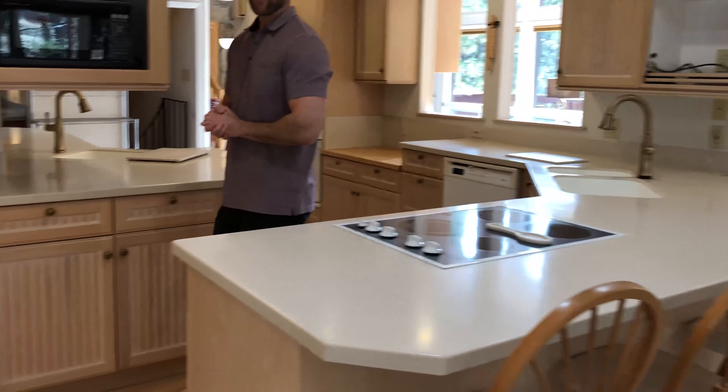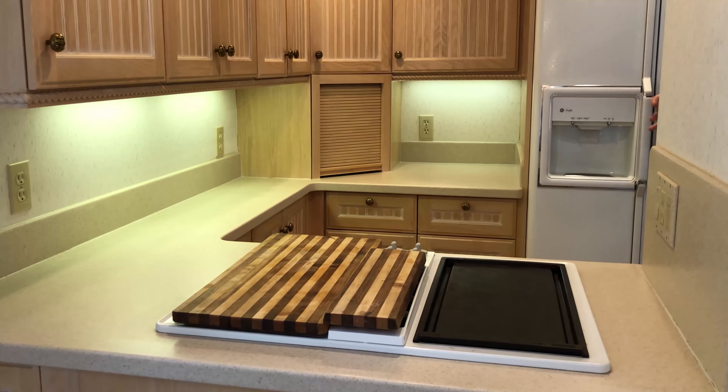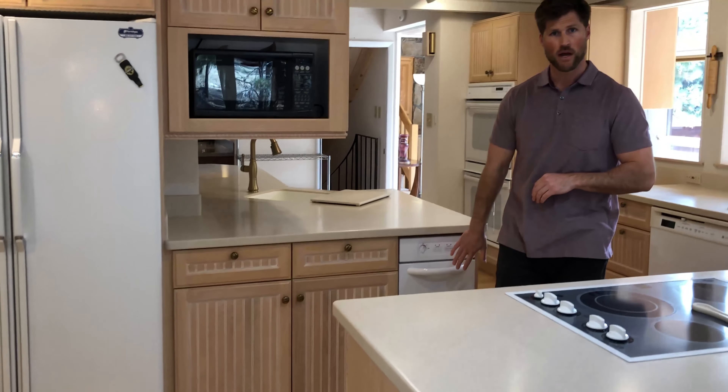As you'll see, we've got one of two cooktops right here in the coffee station and our breakfast bar spot, that then flows back to the refrigerator, microwave, and even a trash compactor here behind me.